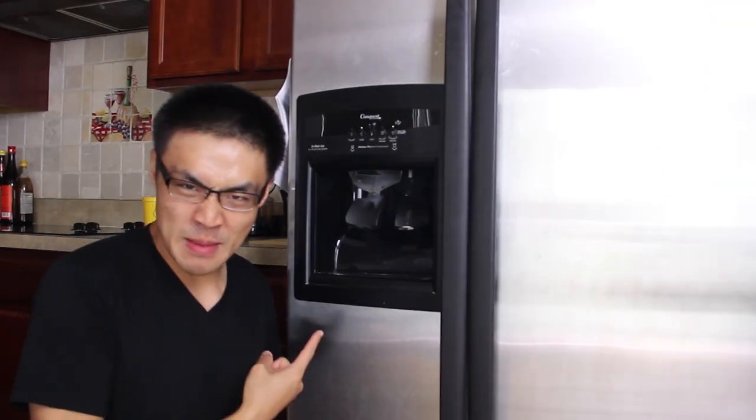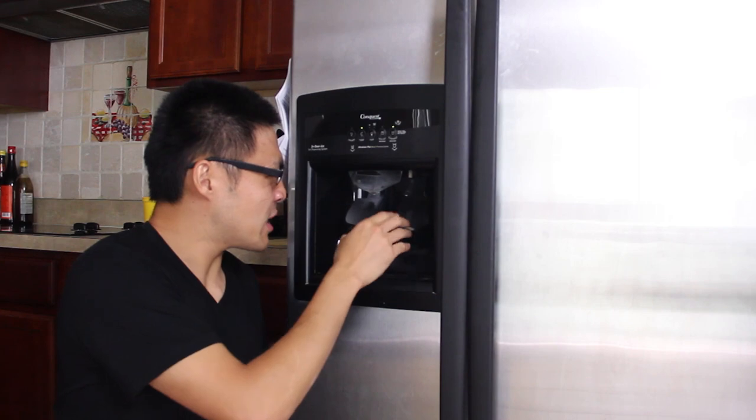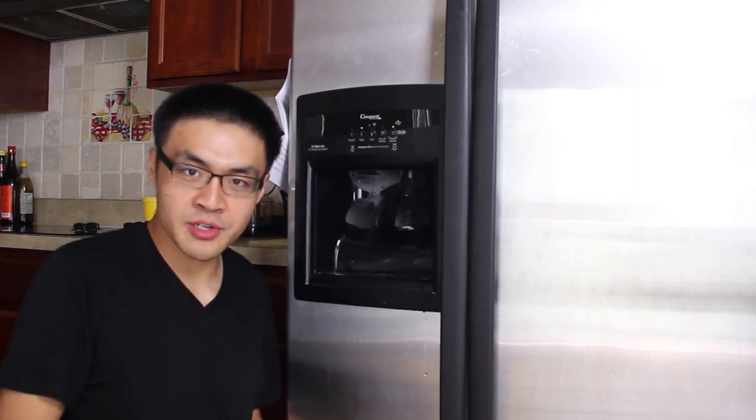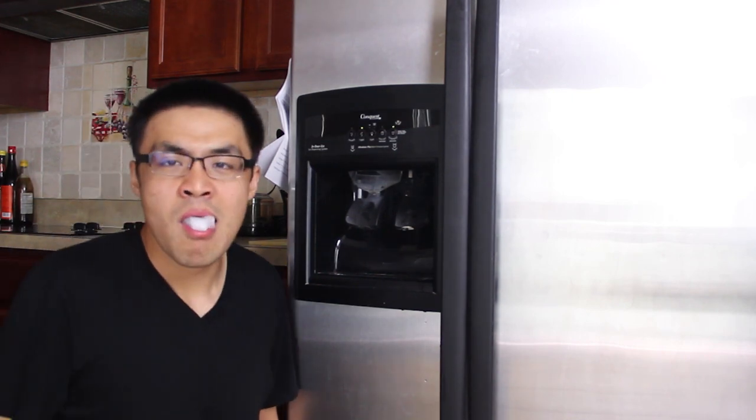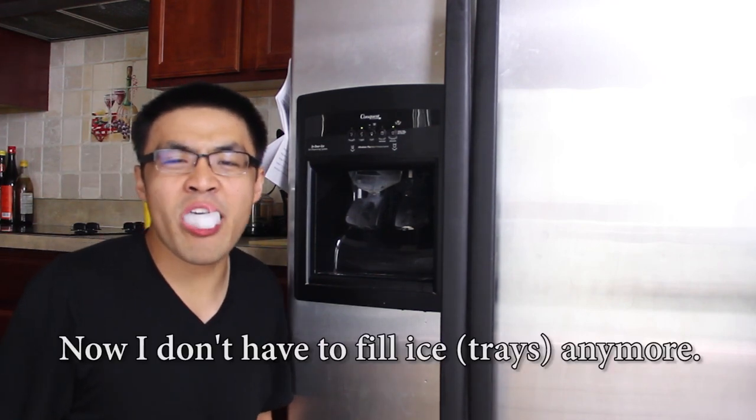Look at this fridge — my fridge. I bought it. It's got an ice maker and a water dispenser. Oh, that works! Now I don't have to fill ice cube trays anymore.